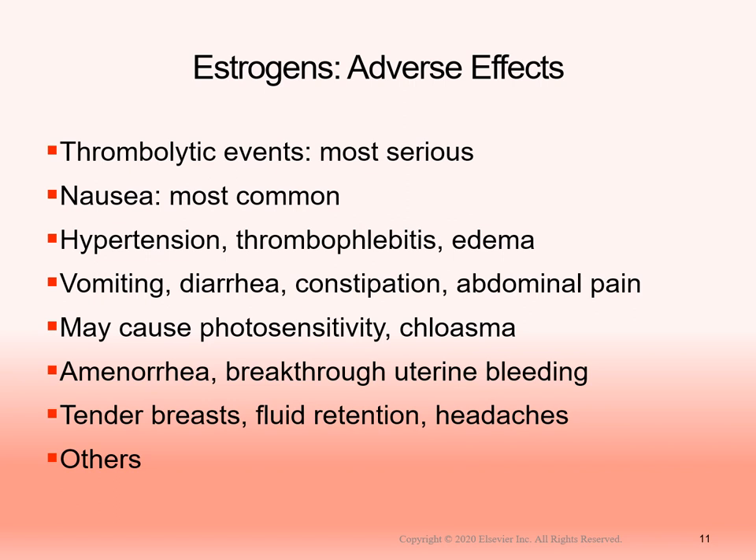Estrogen can cause side effects just like any medication. The most serious are blood clots or thromboembolic events — this is well-known with the NuvaRing, which has caused blood clots and even deaths. Patients should go in annually for pap smears and report any new signs or symptoms every time they get refills. Other adverse effects include increased hypertension, edema, nausea, vomiting, diarrhea, abdominal pain, and photosensitivity — so patients need to use extra sunblock and protect their skin when outdoors.